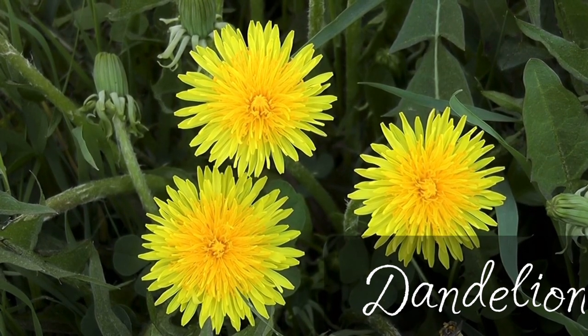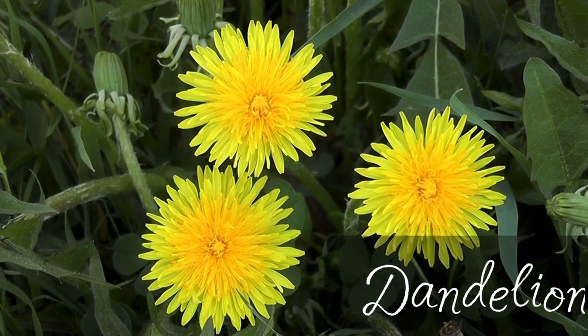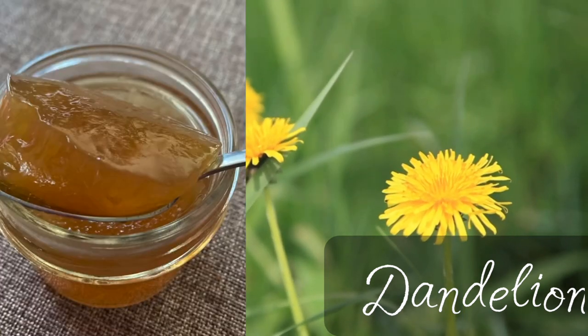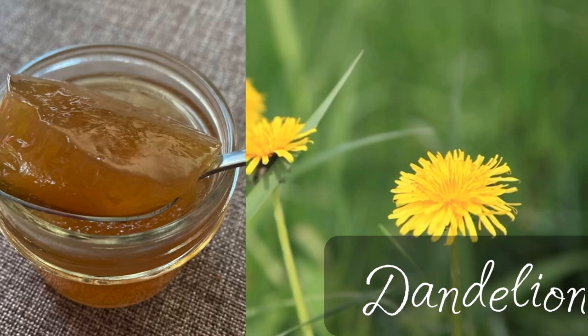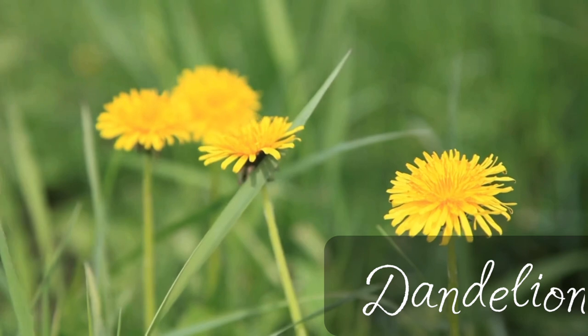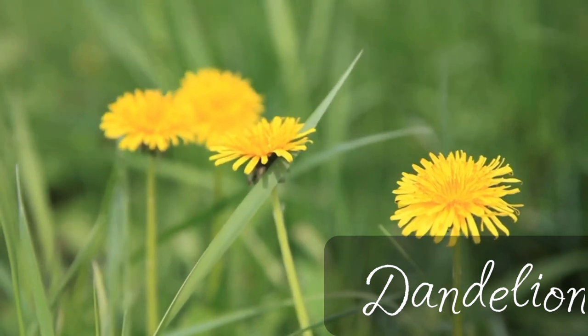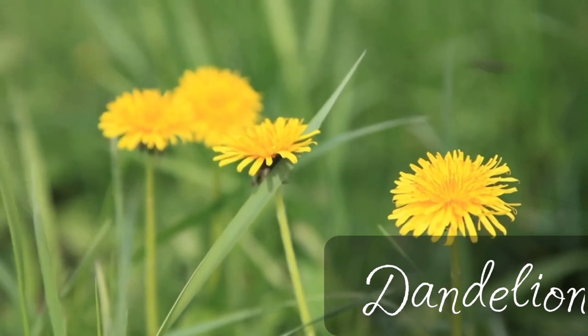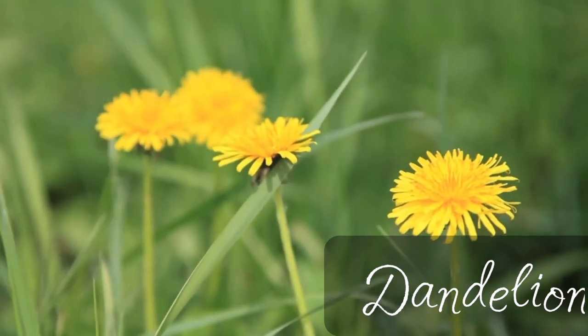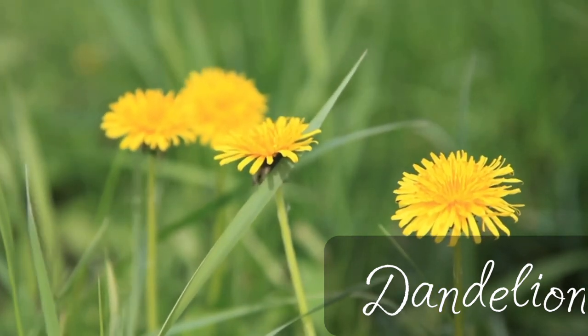Dandelions are also amazing because all parts of the plant can be used. For example, you can use the petals to make jelly — I've made it and it was delicious. You can also dry them up and use them in tea blends. Dandelion leaves are very useful in salads. They have a mild chicory flavor — they are actually from the same family.